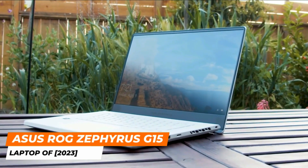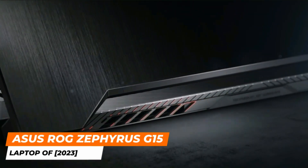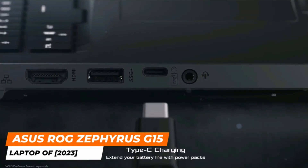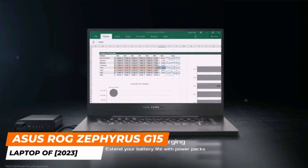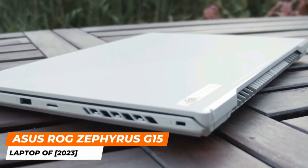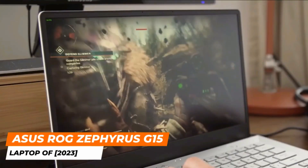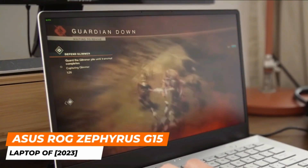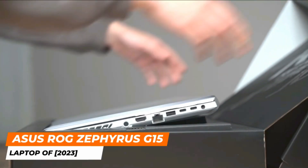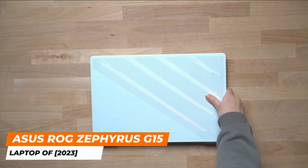The next product is the ASUS ROG Zephyrus G15, considered one of the best gaming laptops on the market today. As the G14 became an international phenomenon, ASUS had no problem scaling it up to a 15-inch laptop — the formula was already in place, they just made it bigger. ASUS's secret weapon is AMD's octa-core Ryzen 9 5900HS chip, paired with Nvidia's GeForce RTX 3070 graphics card. The base model has 16GB of RAM and 1TB of storage, upgraded from the entry configuration which includes an RTX 3060 and 512GB of storage.